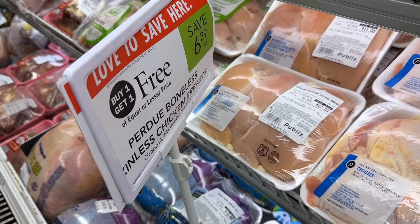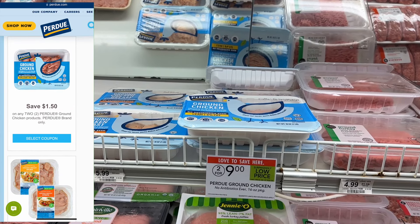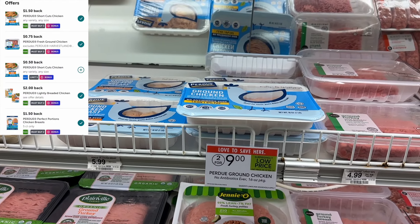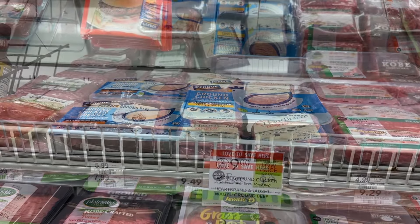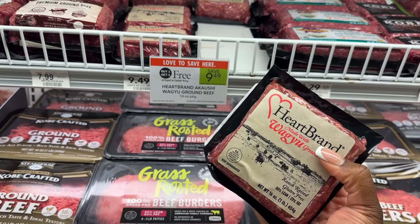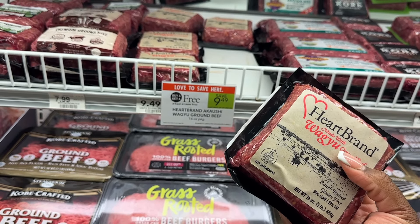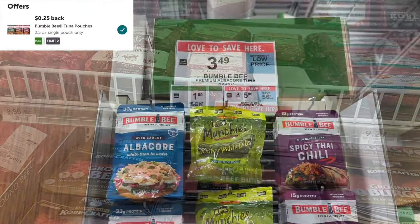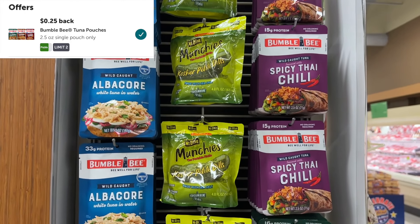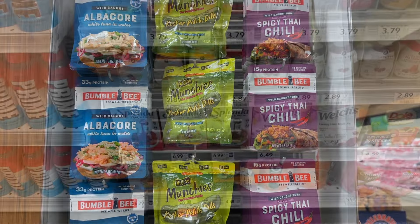Lots of Perdue chicken products are on sale this week, and we have printable coupons on their website plus matching Ibotta rebates, so you can stack double savings on chicken if you need it. The Wagyu ground beef is buy one get one for $9.49, making each pound just $4.75. The Bumblebee tuna is four for $5, so $1.25 each, with $0.25 back on Ibotta making them just $1 a pack.